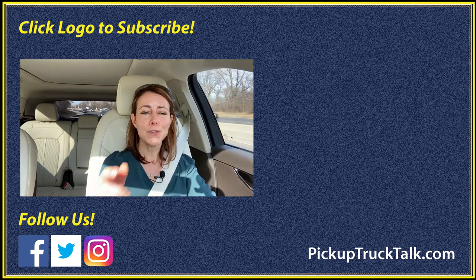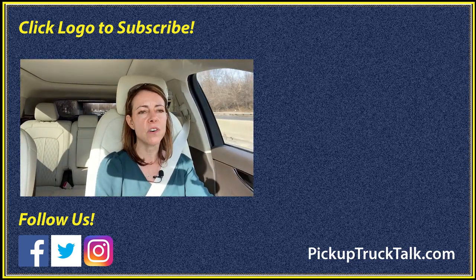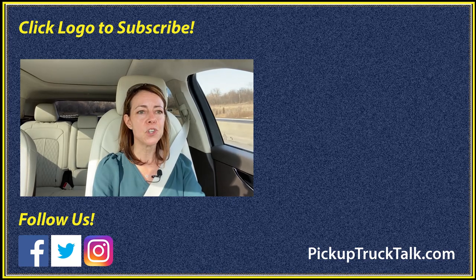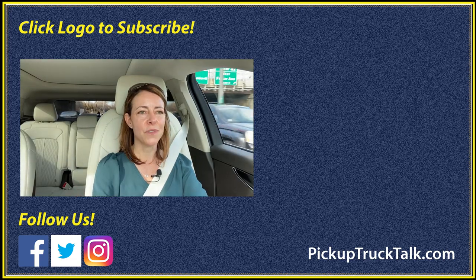Now it is time to wrap up this review. Thank you for sticking around with me to check out the new interior and some of the new tech features on the 2021 Lincoln Nautilus. I hope you also follow us on the web at pickuptrucktalk.com, and I will see you down the road.